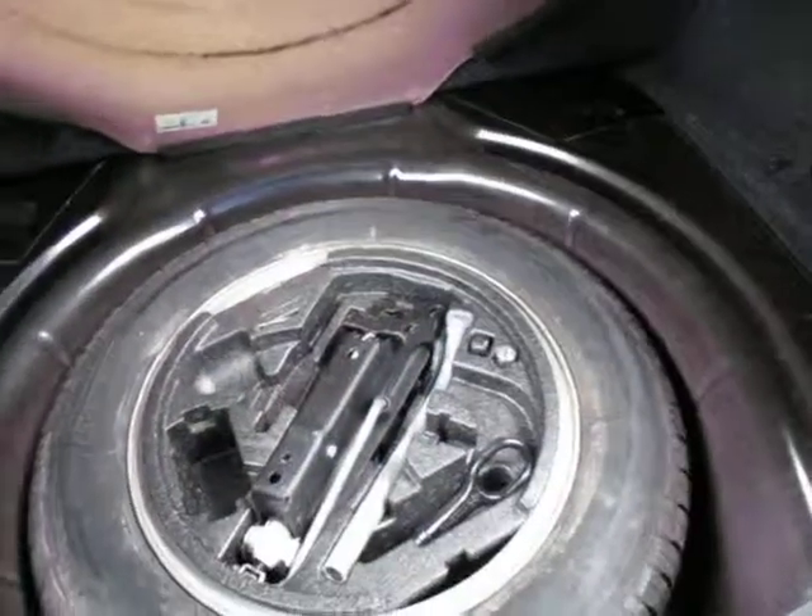The boot's nice and big and very tidy. The back seats fold down as well to give you a bit of extra room. There's your spare wheel with all your tools and things.